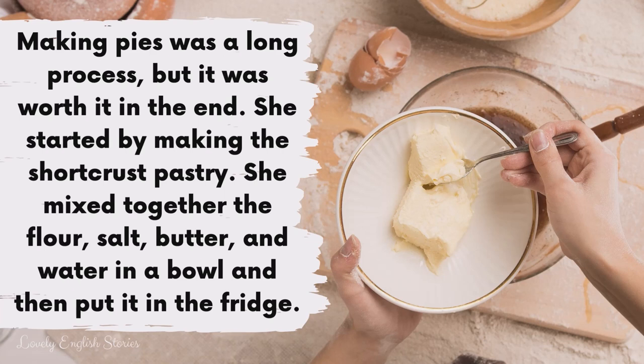Making pies was a long process but it was worth it in the end. She started by making the shortcrust pastry. She mixed together the flour, salt, butter and water in a bowl and then put it in the fridge.